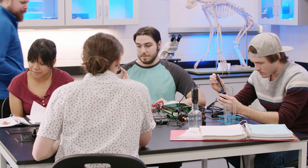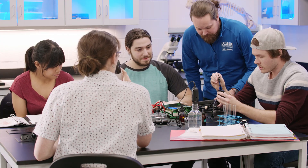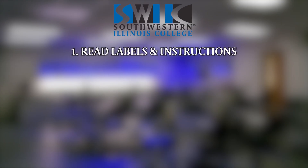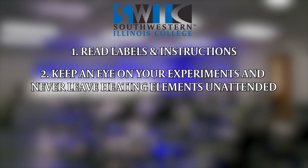Before arriving, please come prepared by reading your lab manual. And don't forget to follow all written and verbal instructions. Be aware of your surroundings and follow safety measures. Be sure to read labels and instructions carefully. Keep a close eye on your experiments and never leave heating elements unattended.